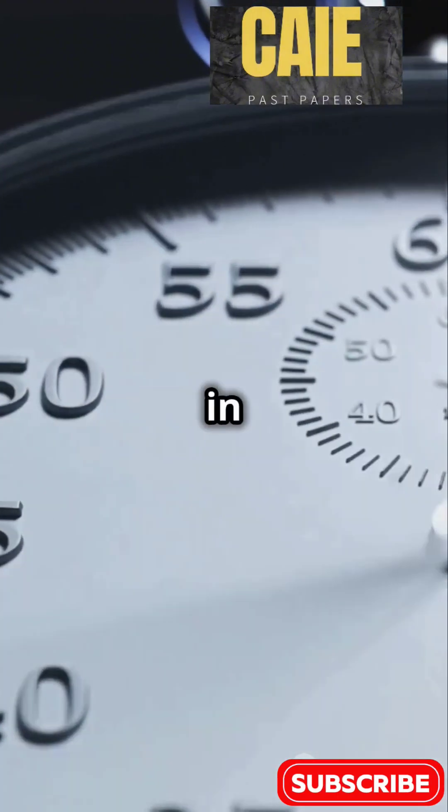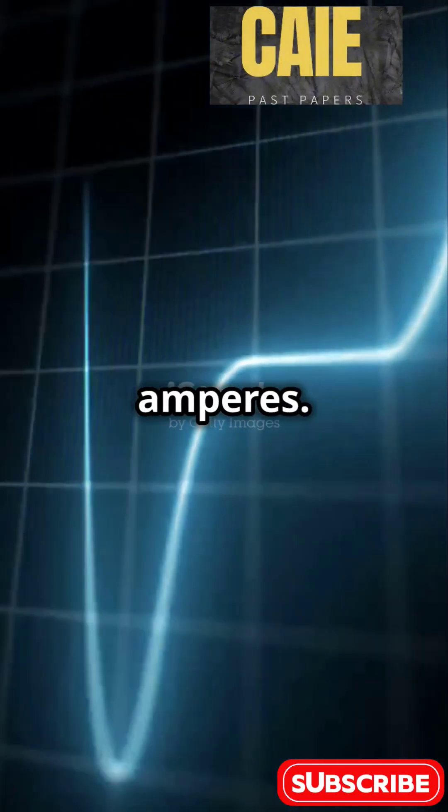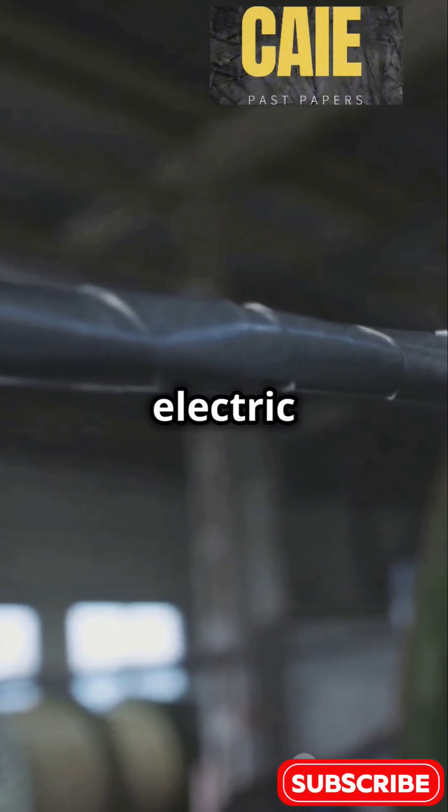Time is crucial, too, and it's measured in seconds. Think of it as the heartbeat of physics. Then current, measured in amperes. It's all about the flow of electric charge.